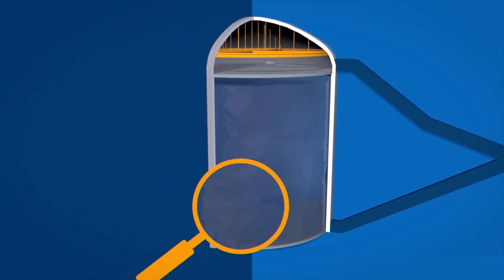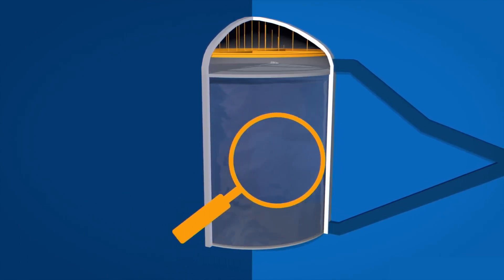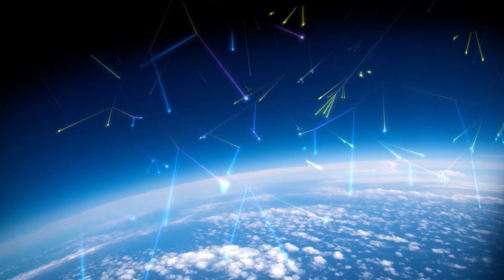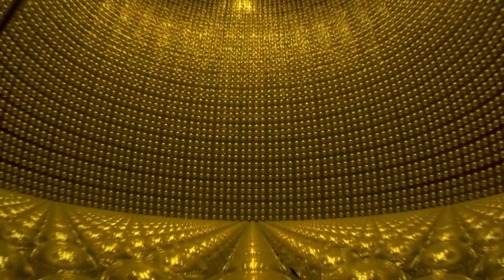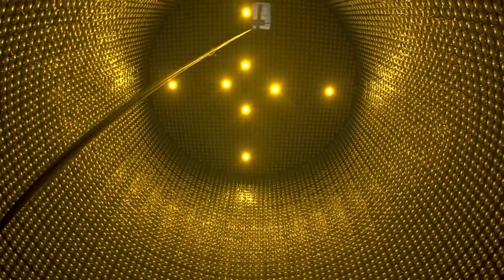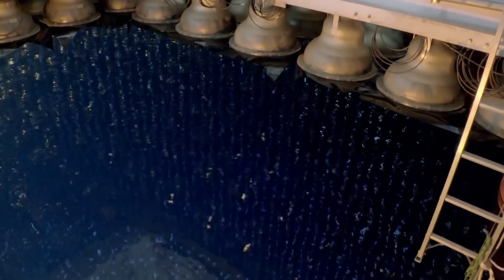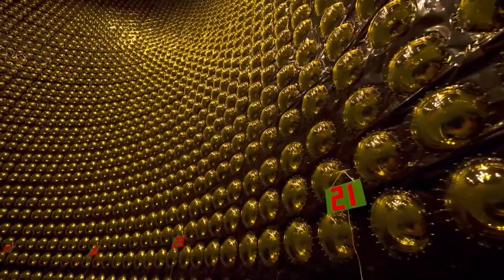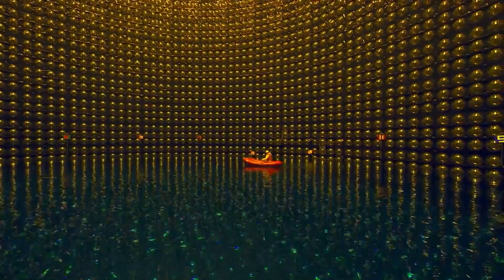This massive water tank creates an optimal environment for neutrino detection. When neutrinos traverse through the tank, occasional collisions with electrons produce a faint glow known as Cherenkov radiation. This delicate interplay of particles and light forms the crux of the observatory's mission — capturing these minuscule flashes of light within the expansive cavern filled with water. Although the Hyper Kamiokande project has yet to reach completion, we can gain insight into its future through its smaller counterpart, the Super Kamiokande.